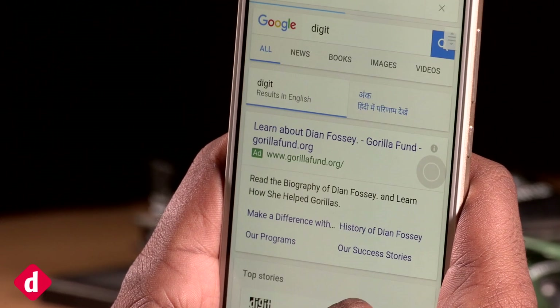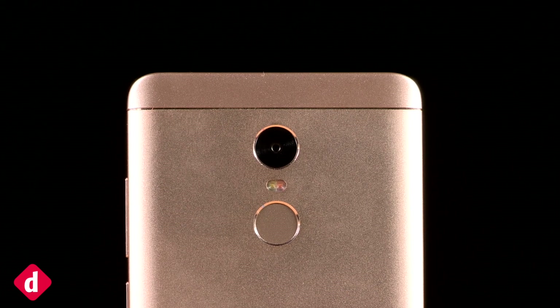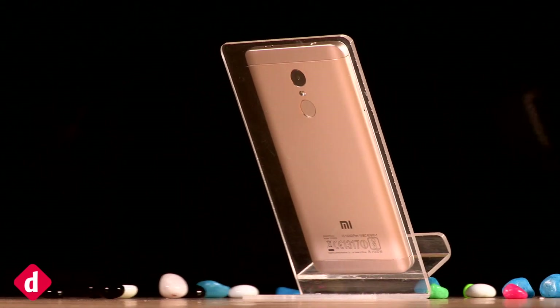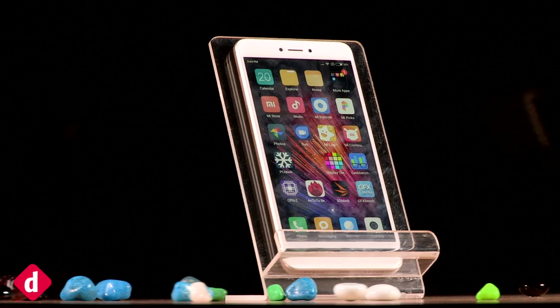The Xiaomi Redmi Note 4 is fast, lasts long, has a functional display and an improved camera. That makes it a decent smartphone to buy. However, it is neither the best value at this price nor a true upgrade to the Redmi Note 3.